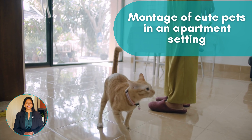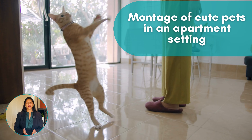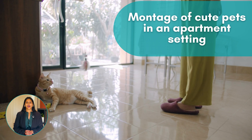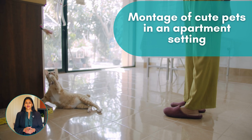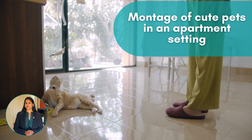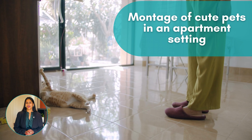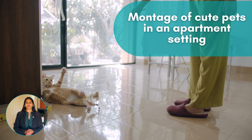Are you a pet owner? Finding a place that welcomes your furry friend can be challenging. However, many Australian states are adopting more pet-friendly rental laws. To increase your chances, provide a pet resume showing your pet's behaviour and how you plan to manage it in the property.